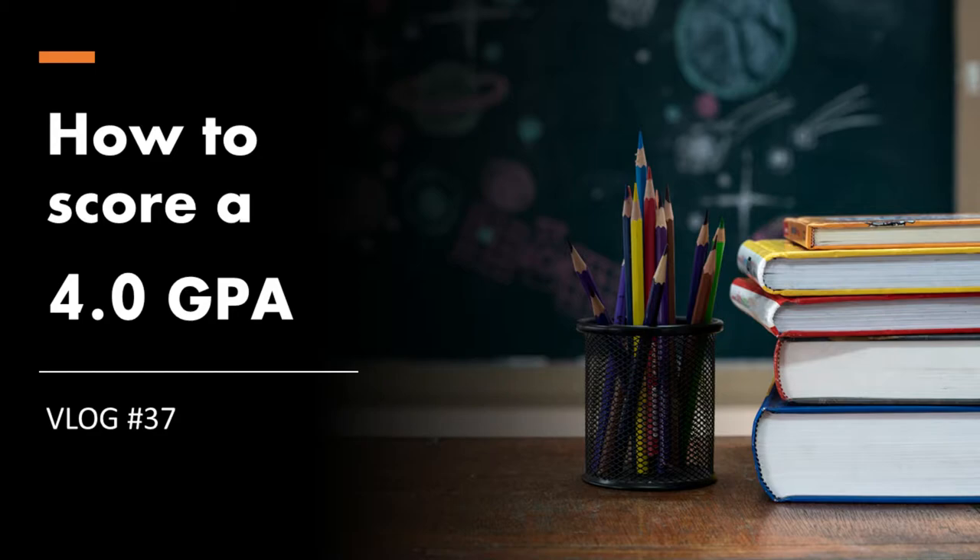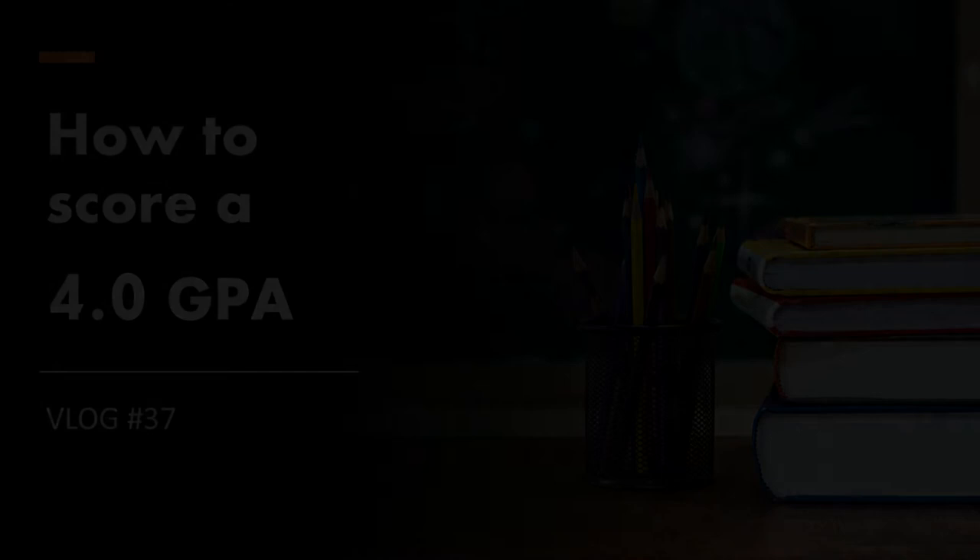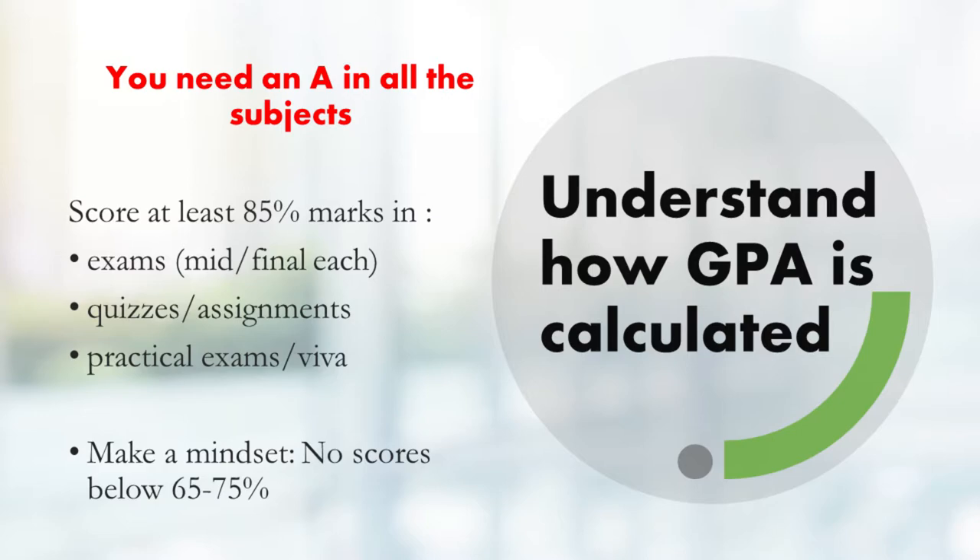I believe that anyone following these steps can easily secure a 4.0 GPA, or a 5.0 GPA if that's the maximum in your scale. Before we begin, you need to understand how GPA is calculated. In a semester, we have approximately 6 courses — sometimes 4, sometimes 5. As far as I know, the maximum course load is 7.